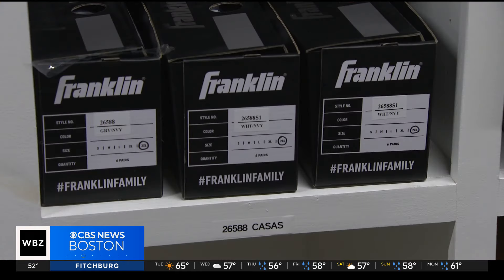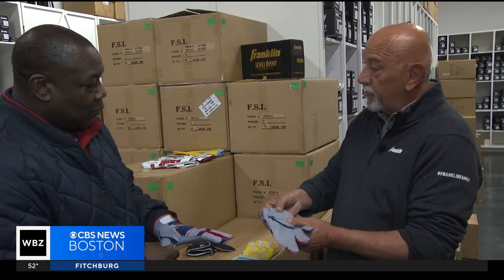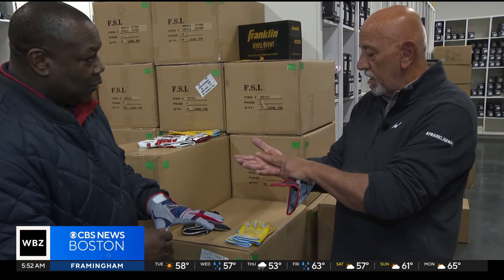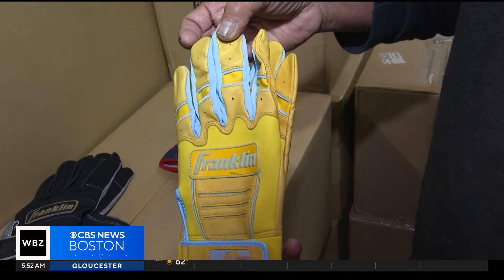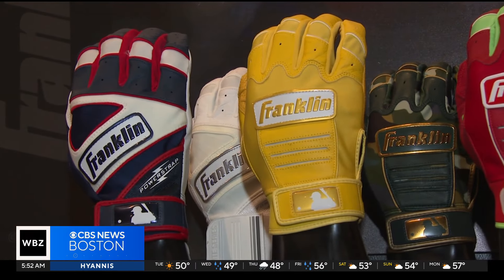Red Sox first baseman Tristan Cassius has some specifications. I've put double leather in this palm. Because he wears actually a leather piece on his hands — on his right hand, he likes that thickness. A player will go through anywhere from probably six to eight dozen pair a year, but if you remember Lenny Dykstra, he would go through 400 pair a year.